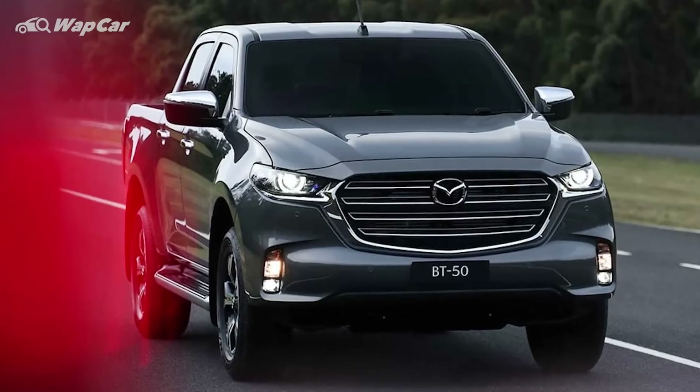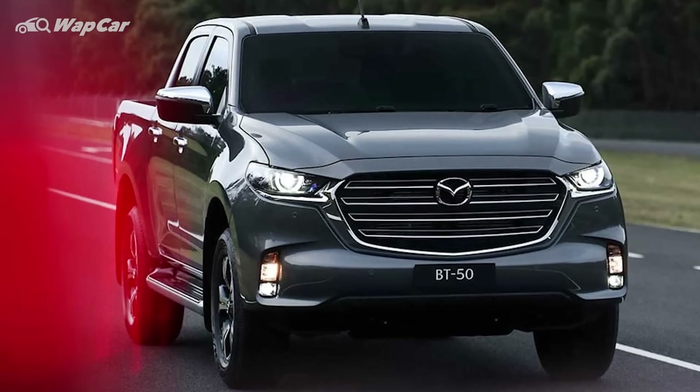Globally, the BT-50 is only available with one powertrain option, which is Isuzu's 3-litre turbo diesel. However, there's also a possibility that it could get the more efficient 1.9-litre Blue Power turbo diesel. It remains to be seen which one would make its way to Malaysia. Hopefully when it comes, the BT-50 will be equipped with a full suite of ADAS to make it more competitive against its rivals on the market.